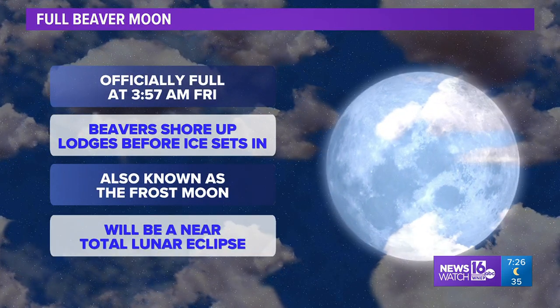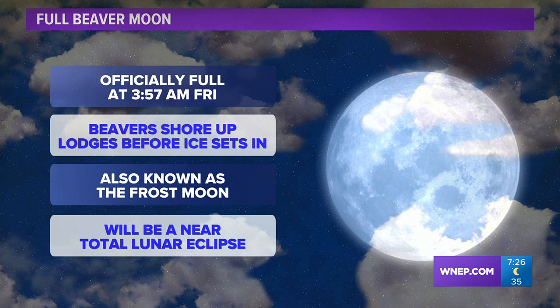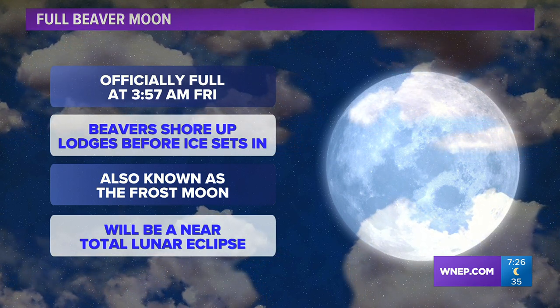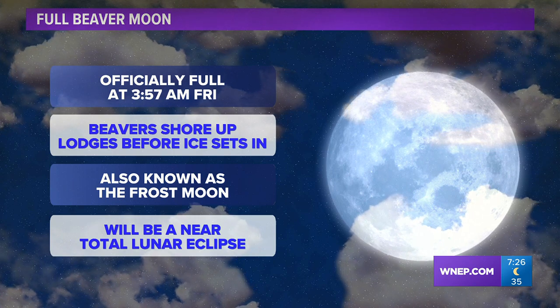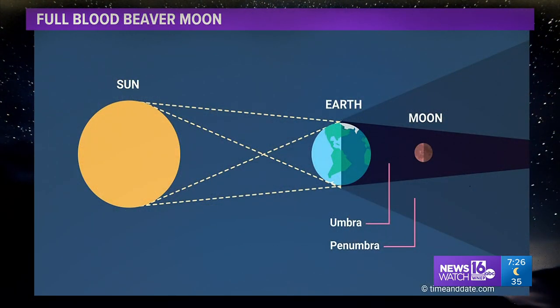We're talking about the full beaver moon. It's officially full a little bit before four o'clock on Friday. It's the time of year where beavers — just like you — are kind of shoring things up, keeping out the leaks before the ice sets in. It's also known as the frost moon, and this year it's also going to be part of a nearly total lunar eclipse.